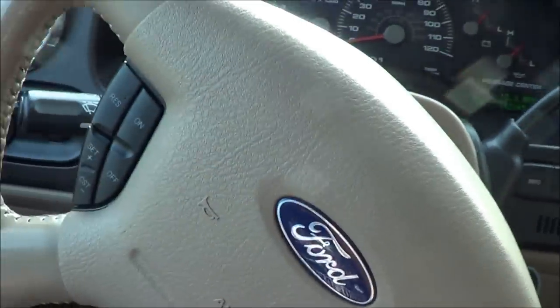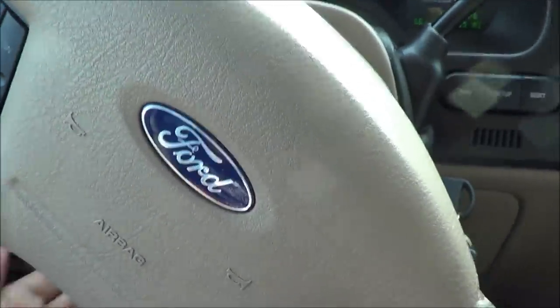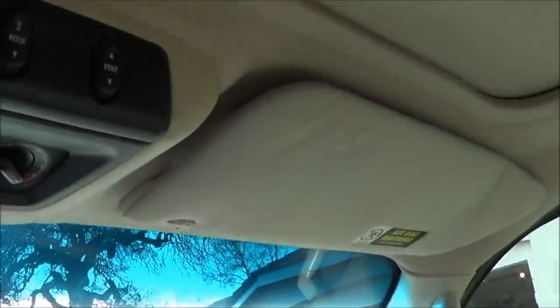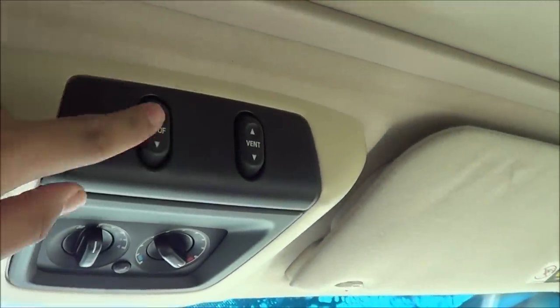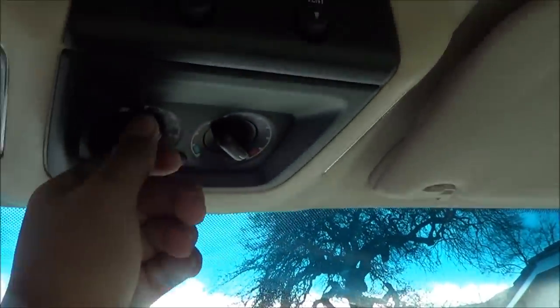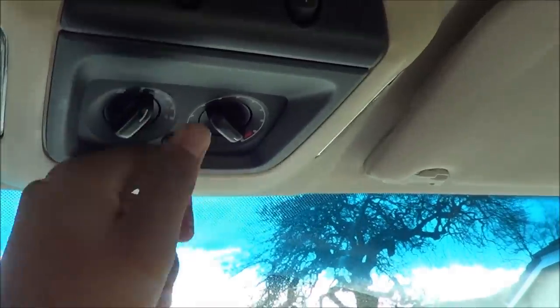Manual tilt steering wheel. Auto dimming rear view mirror. Sunroof — one-touch automatic. Rear climate controls. Garage HomeLink.